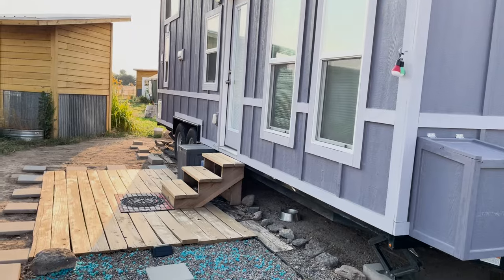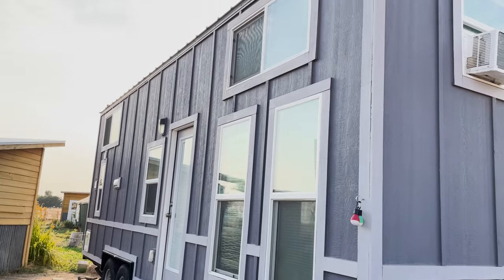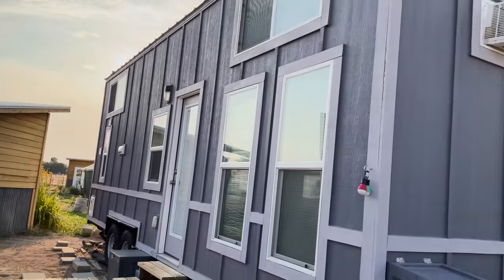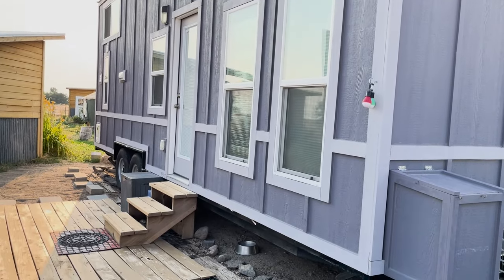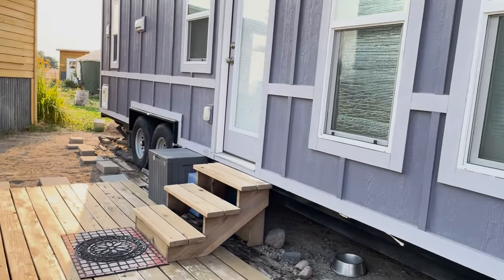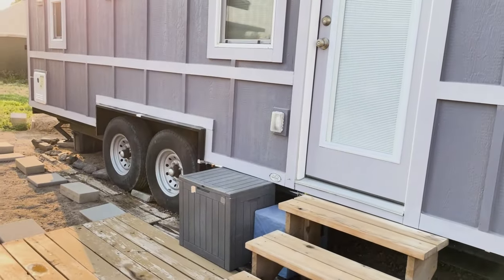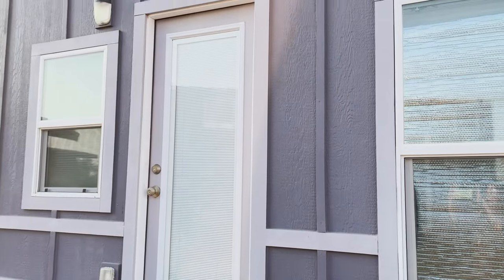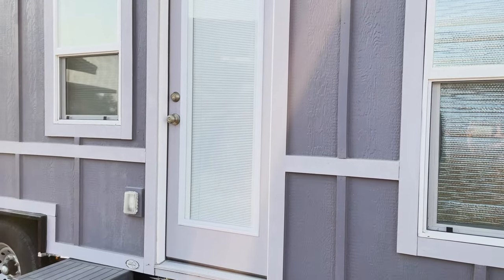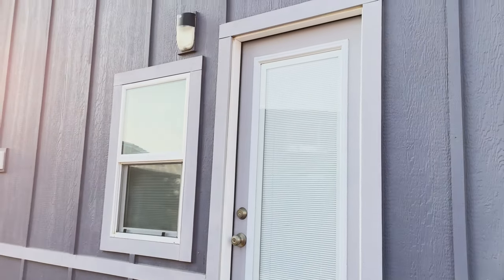These are custom stairs that go with the tiny house. There are lots of windows for lots of natural light, and they are insulated windows. In the entrance, there are built-in blinds into the door frame with the glass, and outside patio lights.